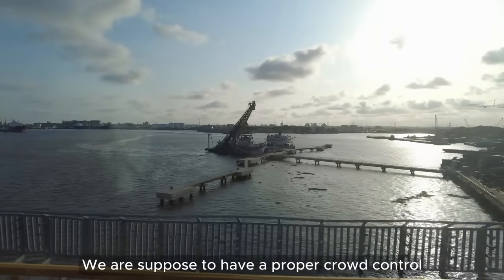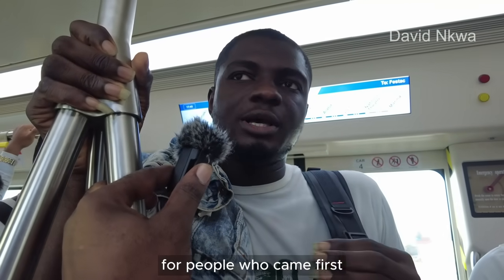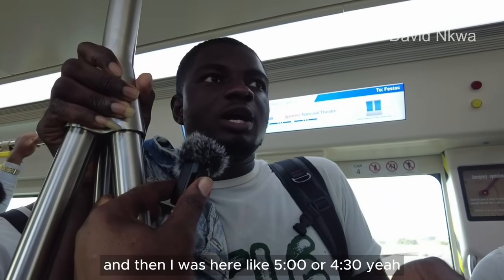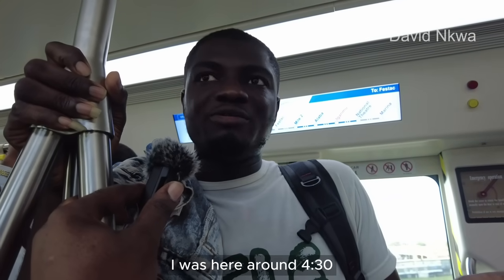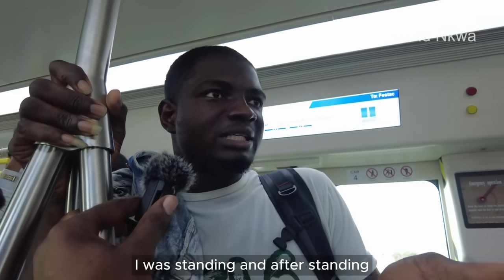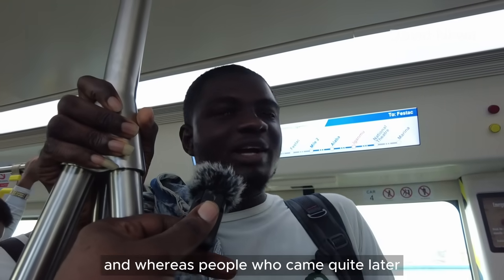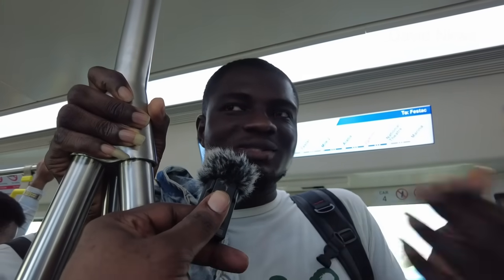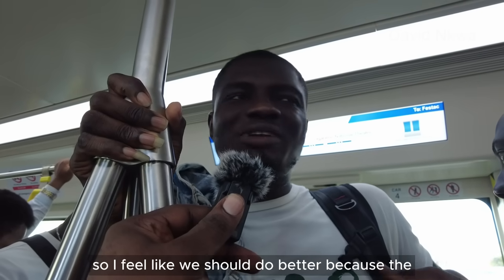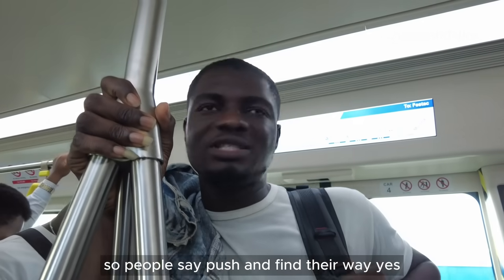There should be proper crowd control, number one. And then they should have preference for people who came first. My experience today — the train was supposed to be at 5:30 and I was here around 4:30, stood in line, and after standing I still had to stand on the train for like 30 minutes, whereas people who came quite later got a seat because everybody's pushing and grabbing seats. So I feel like we should do better. The crowd control has not been effective — people still push and find their way.